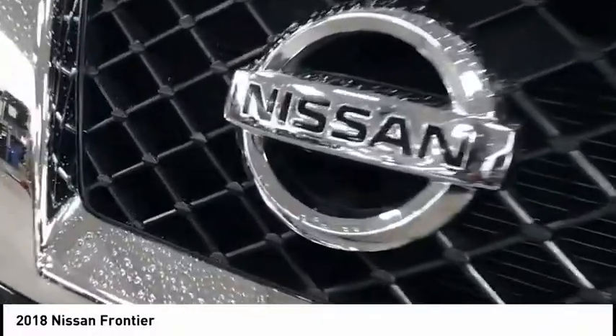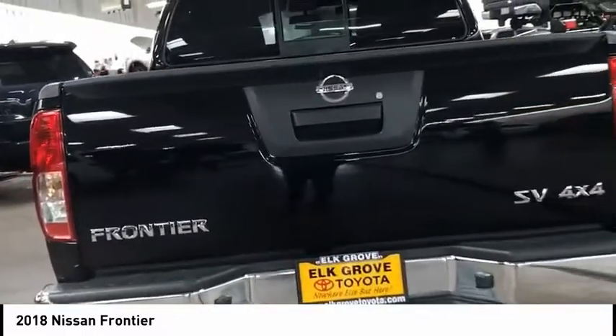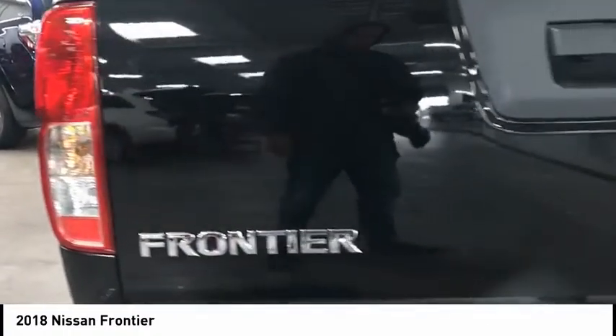Here are some of this vehicle's great options: traction control, air conditioning, dual airbags, power steering, four-wheel disc brakes, electronic stability control, power windows, CD player, tachometer, and overhead console.